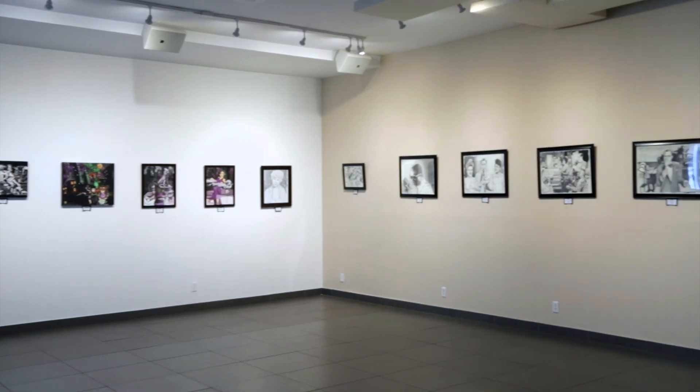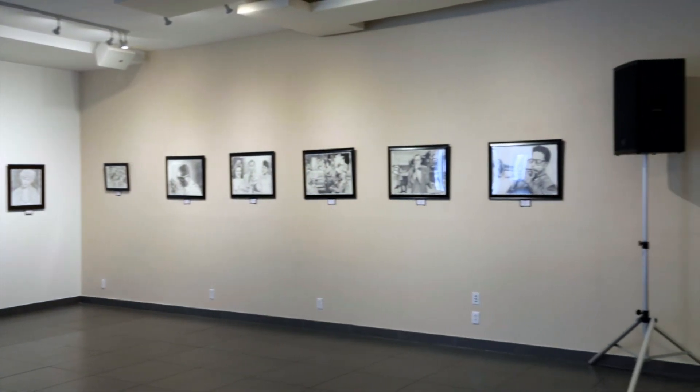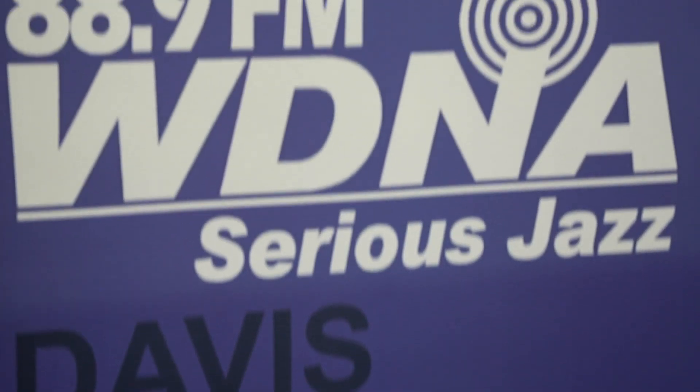I was selling my artwork down at Bayside Artist Square in downtown Miami — that's where I sell my art normally on the weekends. And a nice couple came by, saw my artwork, and introduced me to the radio station.